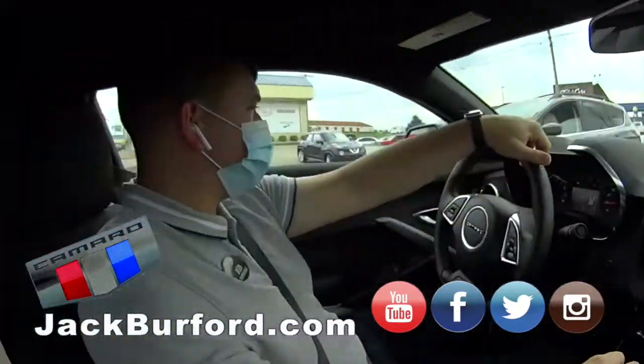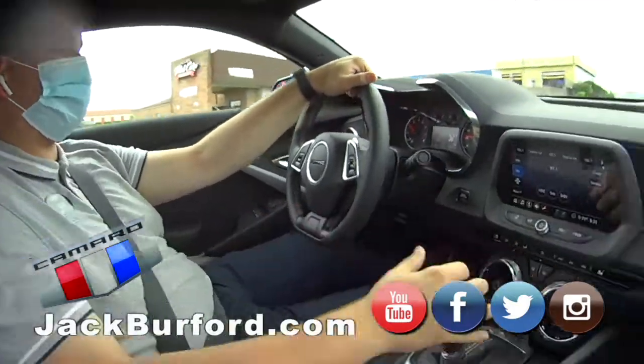It's 300 horsepower, six cylinder, 10-speed automatic, so you still get good gas mileage.